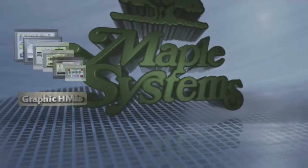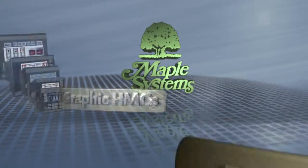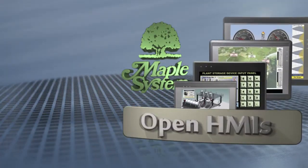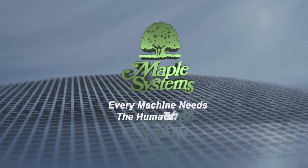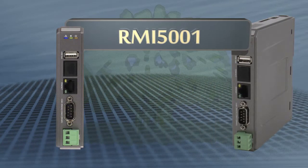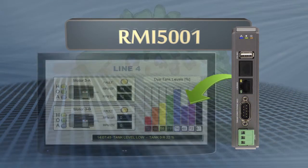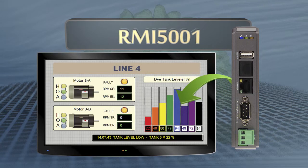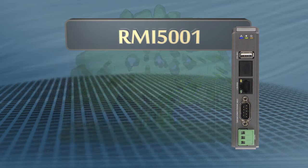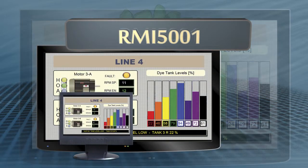Maple Systems. Every machine needs the human touch. Introducing the RMI 5001 Remote HMI. The Maple Systems RMI 5001 allows use of any HDMI compatible TV or monitor as your system interface, enabling visualizing on larger displays than what is typical by using conventional touch screen panels.